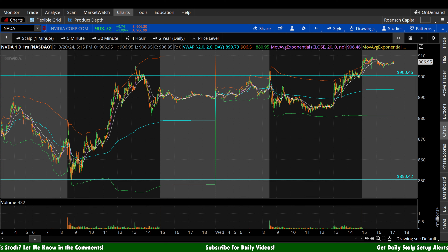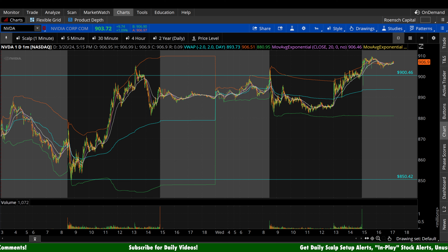What's up guys, welcome back to Brunch Capital Charts. Today we're taking a look at NVIDIA stock, ticker symbol NVDA, on a variety of time frames in anticipation of the next trading day, Thursday, March 21st.